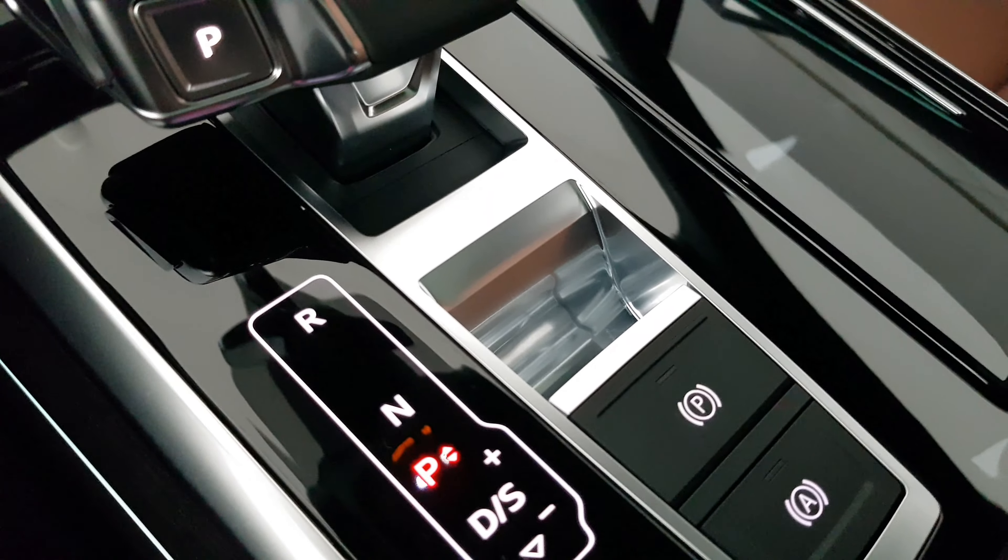This Audi Q7 has the door LED projector, Bose sound system, and a panoramic view. The glass sections on the roof and the door are so wide, allowing a lot of light in with no more blind spots.